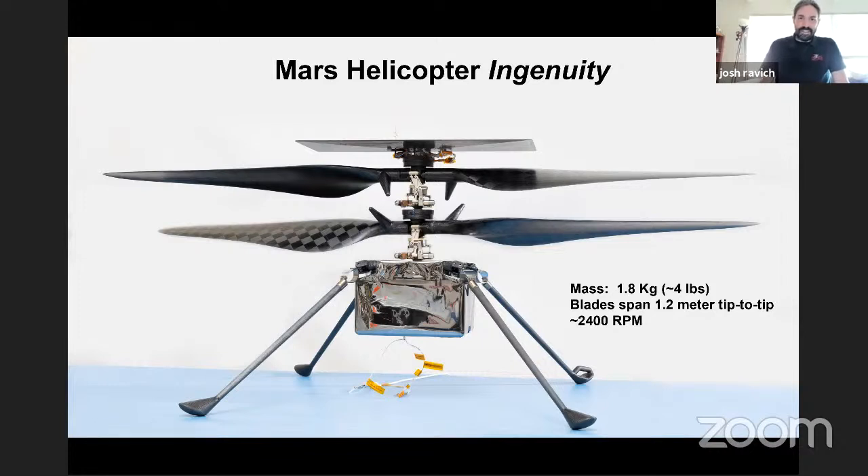Total mass for this vehicle is about 1.8 kilograms — about four pounds. So less than a two-liter bottle of soda. The project manager gets annoyed when I describe it that way, but it's really easy for people to conceptualize.